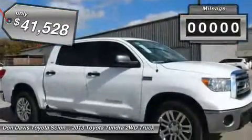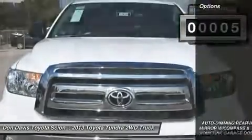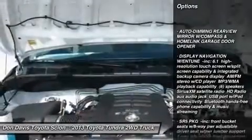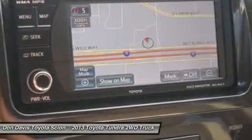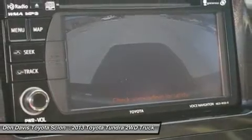This vehicle has less than 100 miles. Here are some of this vehicle's great options: stability control, traction control, anti-lock braking system, power steering, adjustable steering wheel, driver airbag, cruise control, four-wheel disc brakes, keyless entry, and auto-dimming rear-view mirror.